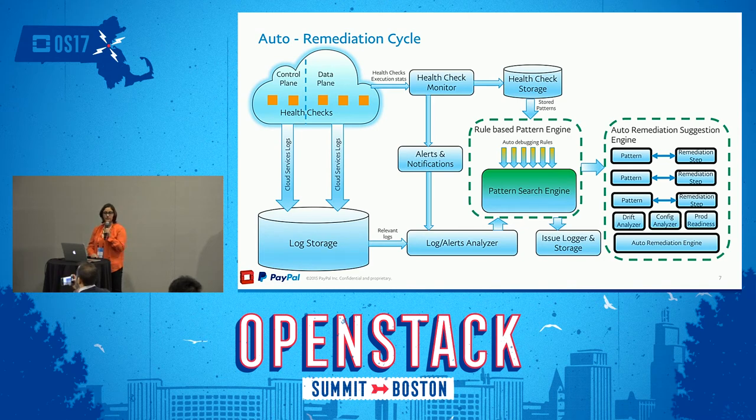We take a look at our historical trends and ask: can we actually fix this? Have we seen this before? If we have, fantastic — we can have a system go in and remediate whatever is going on. If we haven't, that's an issue we bring up with the issue logger and storage system.